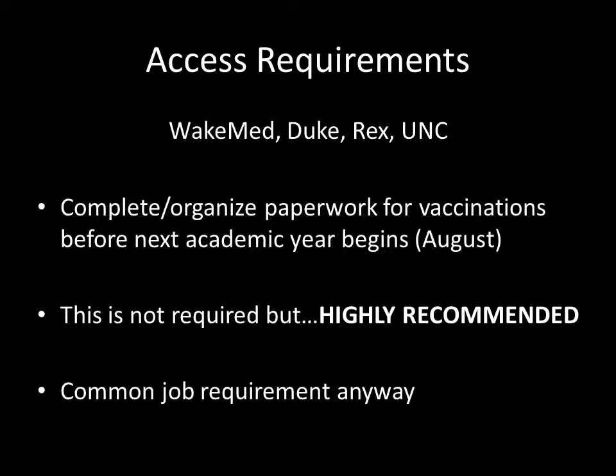To develop the best project, you will likely need to have direct interaction with health care professionals. A vicarious observation experience can only take you so far — at some point you are going to encounter difficult questions that can only be answered by direct observations and interviews at hospitals. Additionally, all this paperwork and vaccinations will be required for your next job anyway, so getting this done now will save you time in the future.